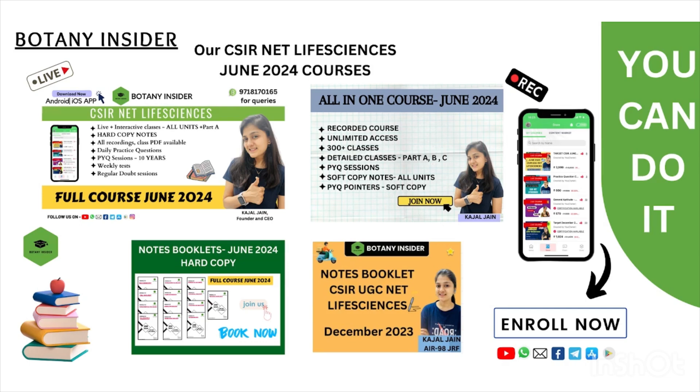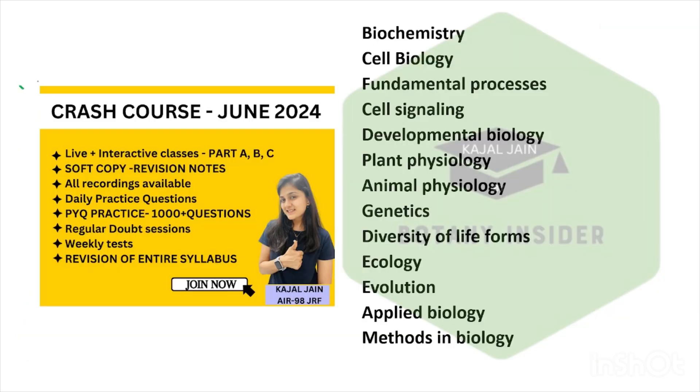In addition to that, if you're looking for courses with quality content at the most affordable pricing, we have a number of courses running for you all. There's a full course, a recorded course, hard copy notes, soft copy notes, and also a crash course starting from the 5th of February. All the links are given in the description box. You can download our application and get yourself enrolled.